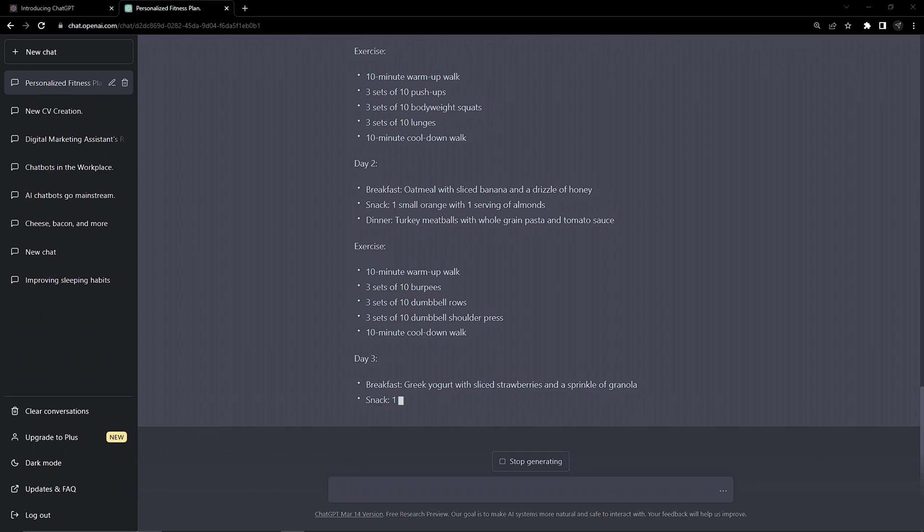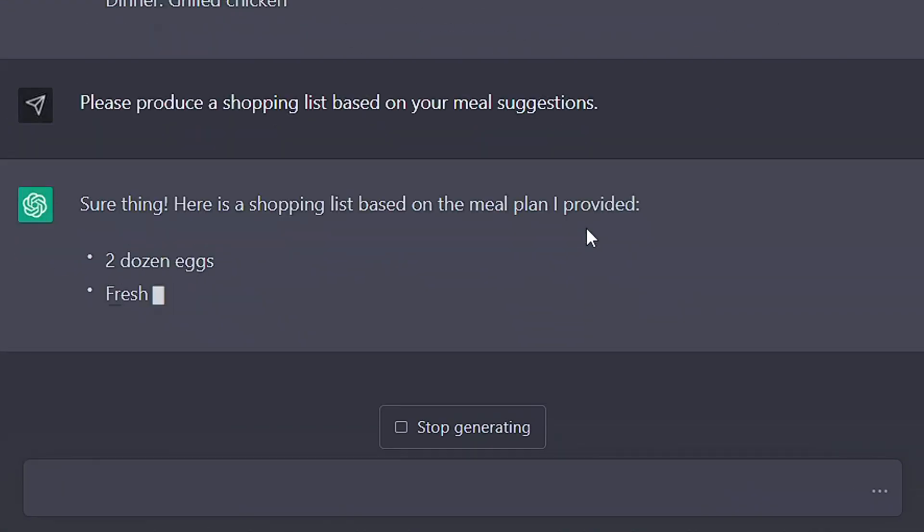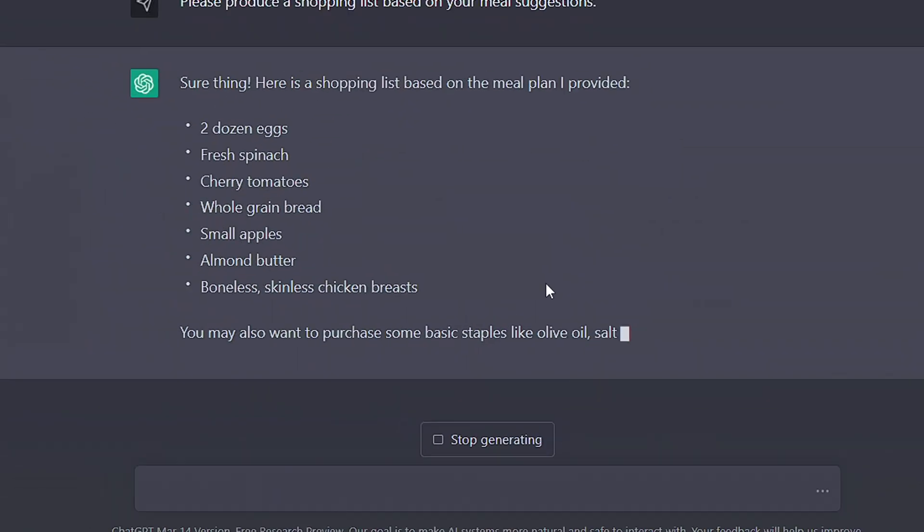Now this is looking a lot more manageable to me, and with the bonus of it producing a complete shopping list as well, I'm all set. Fitness plans are everywhere online, but getting something this unique so quickly is impressive.